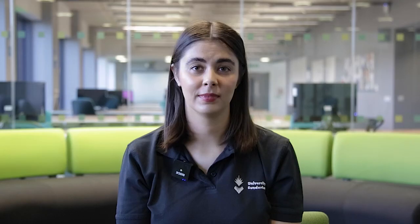Thanks for watching, we hope to see you in the near future.